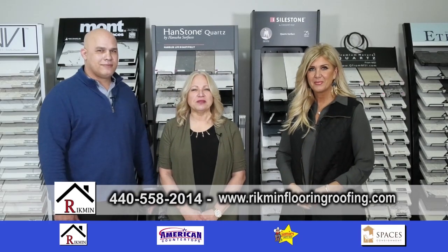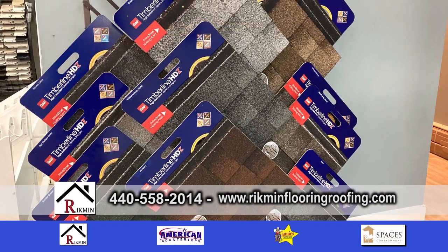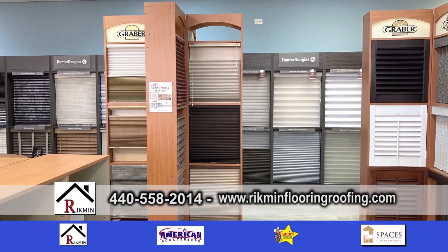It's Design Showcase, and we're here at Rickman with Jody and Lisa. At Rickman, what do you do here?